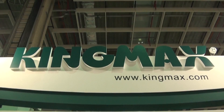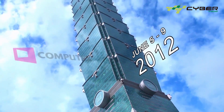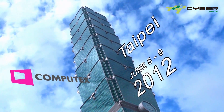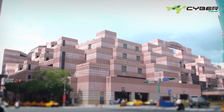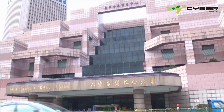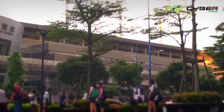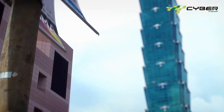CyberMedia at Computex 2012 — Asia's absolutely biggest ICT show, right in the high-tech heart of the world, with 1,800 exhibitors and over 120,000 visitors.